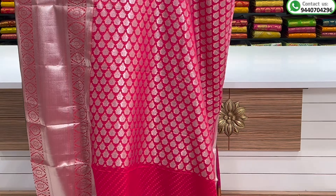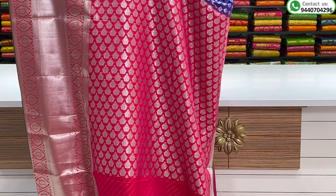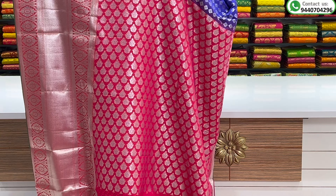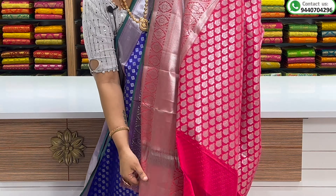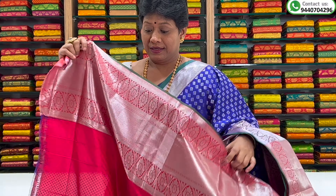There is a contrast border and a lot of grand gowns. There is a contrast blouse, a two side border, and a middle design.